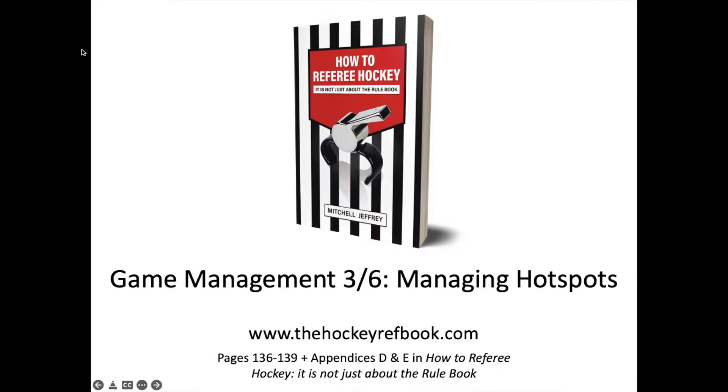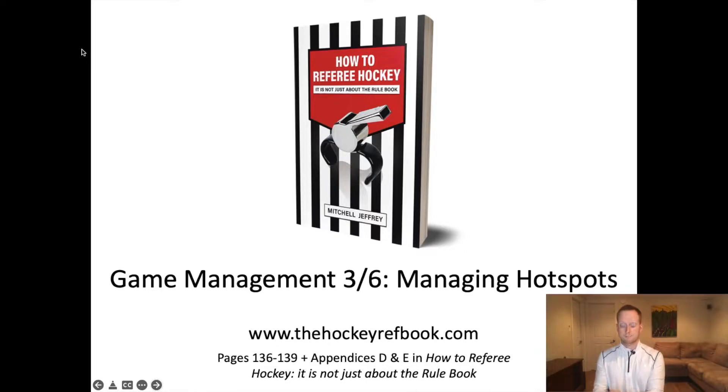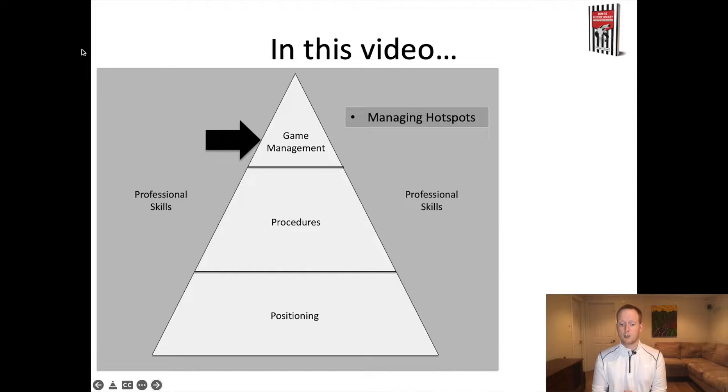Hey everybody, Mitchell here from thehockeyrefbook.com, and this is video number three of six about game management. In this video, we're talking about managing hotspots. You can make reference to the book How to Referee Hockey — it's available for purchase on thehockeyrefbook.com — and there are references at the bottom of the slides as we go through. These videos are about positioning, procedures, and game management, and this video specifically is about managing hotspots.